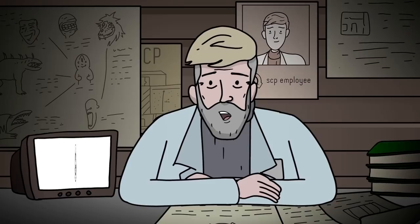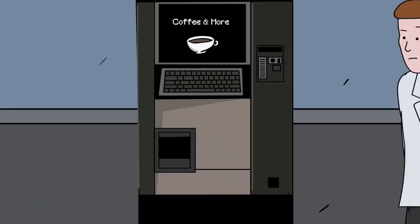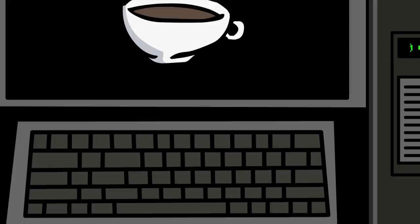SCP-294 is a truly mind-blowing object, defying all logic and reason. SCP-294 gives the outward appearance of a normal coffee vending machine. However, it is much more unique than that. SCP-294 has the astounding ability to dispense any form of liquid. You name it, SCP-294 can deliver it.